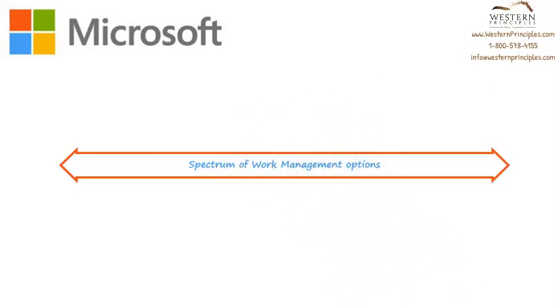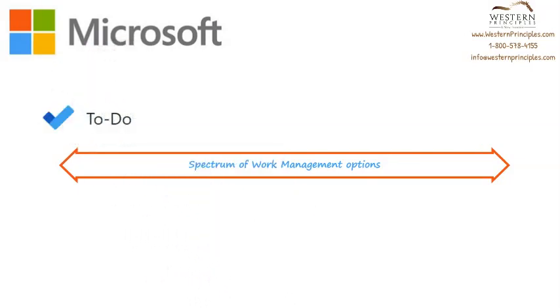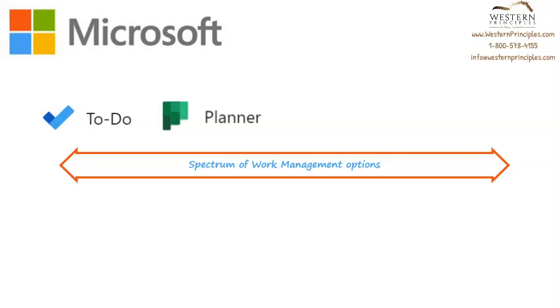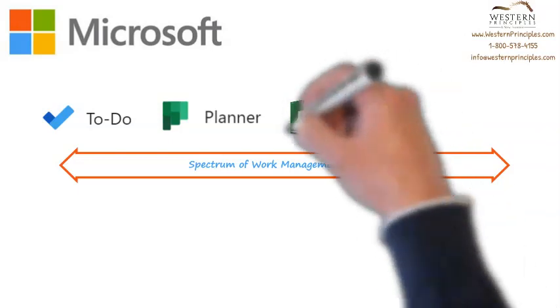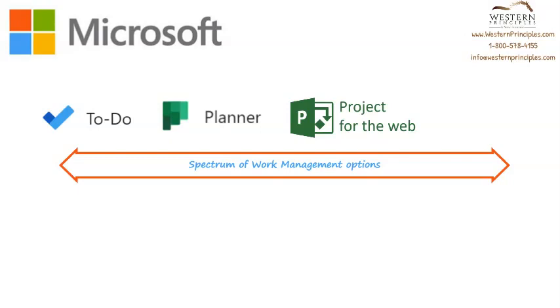Microsoft offers a suite of work management options, starting from the To-Do application, which is intended for individual workers to help them organize their work. Then the Planner application, which is intended for small teams with simple projects that need collaboration and accountability. Then over to the new Project for the Web, which is a perfect fit for small project teams who organize work to drive deliverables.